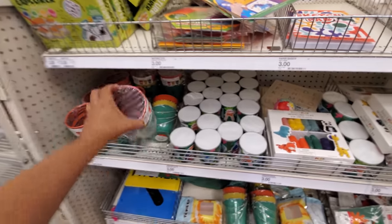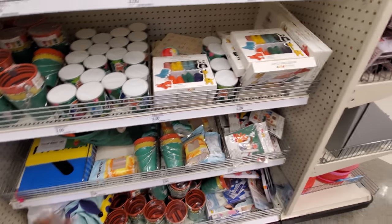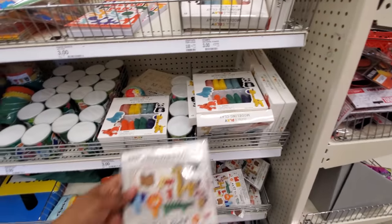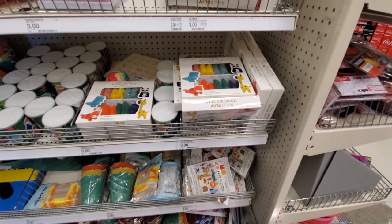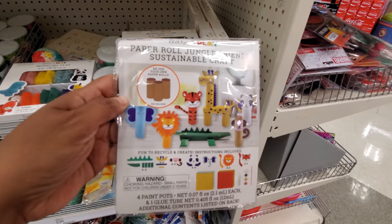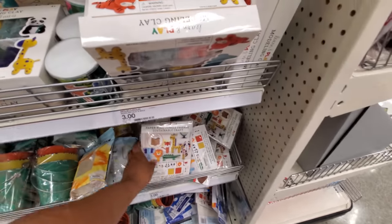I feel like if you're doing something for VBS — Vacation Bible School — okay, $3. My kids are a little too old for that now, but they used to do that all the time. This is a toilet paper roll craft — I used to do this all the time in VBS. Oh my gosh, you can save your toilet paper rolls — save your money on that one.